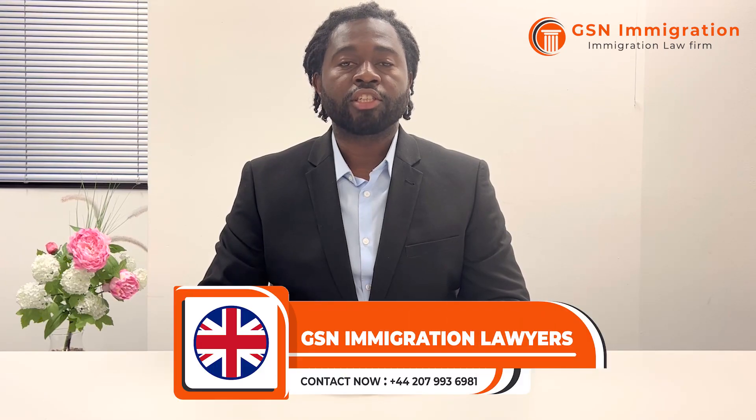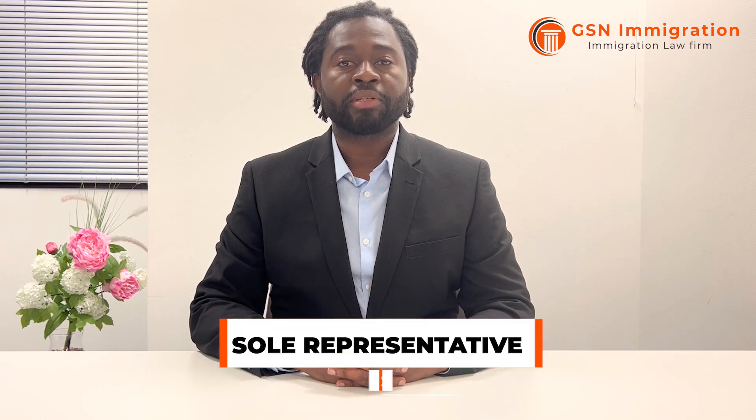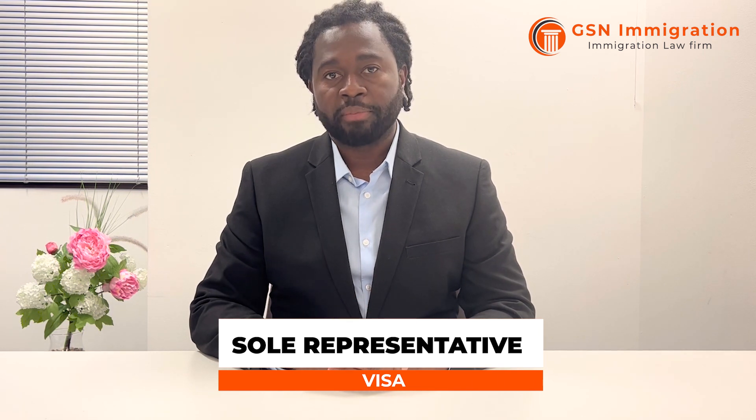Hello everyone and welcome to the GSN Immigration YouTube channel. My name is Jules Mocho and I am a Senior Immigration Advisor at OIC Level 3. Today I'll be talking to you about the Sole Representative of Overseas Business Visa, also known as the sole rep visa, and I'm going to take you through some of the requirements of this visa.